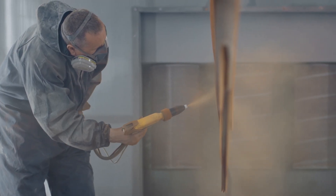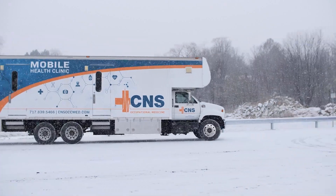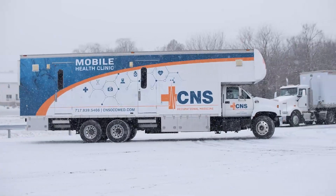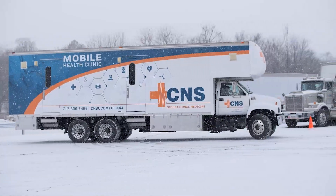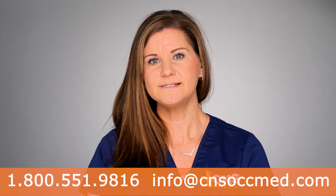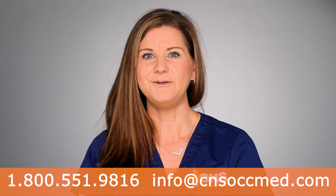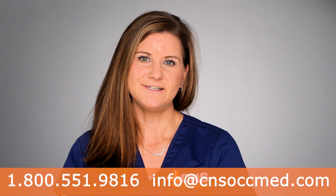If your employees are hard at work and can't find time to come to us, we have a mobile unit that can go to any workplace to perform these tests without compromising your daily operation. For scheduling appointments, call 1-800-551-9816 or email info at cnsocmed.com, so you can breathe easy knowing your employees can breathe easy too.